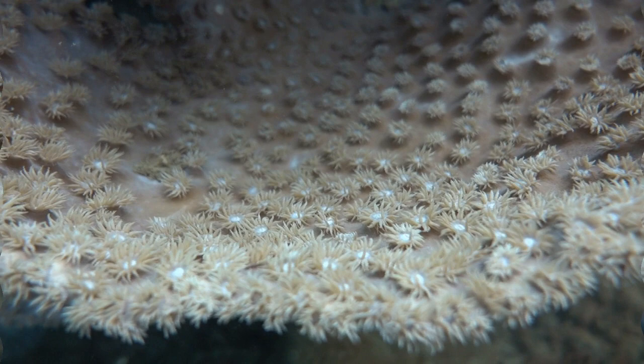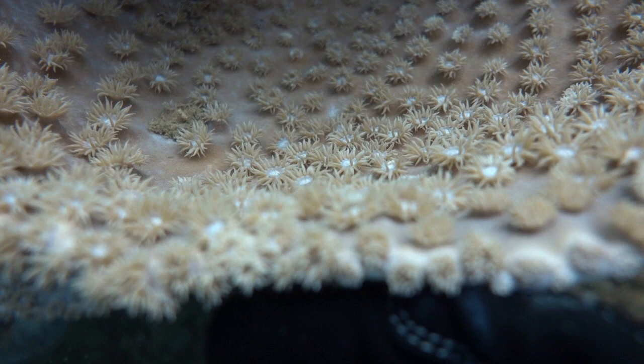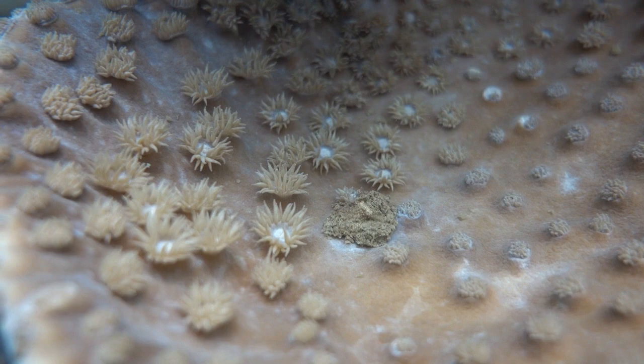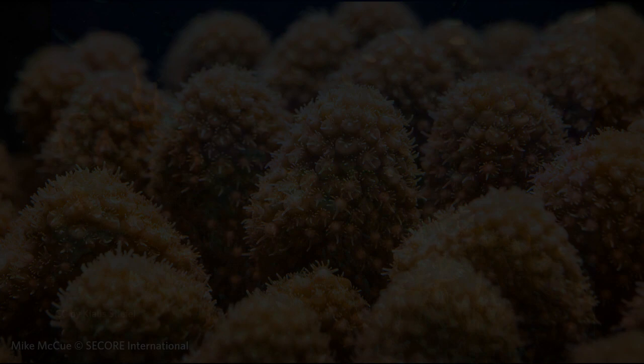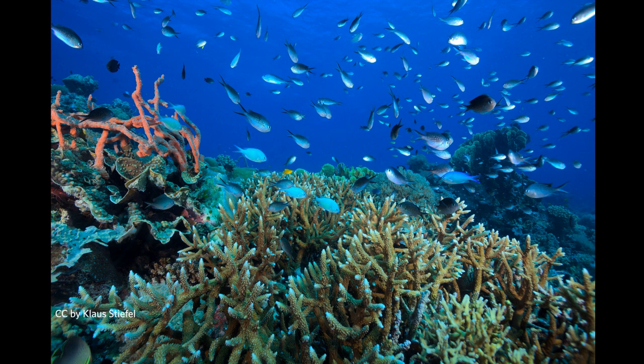Wow, this one is big and flat like a dinner plate. Do you see anything moving there on top? Each of those little moving creatures is a coral polyp — a tiny animal. They build a hard home around themselves, kind of like a shell, and together they create huge coral reefs that give food and homes to all kinds of ocean animals.